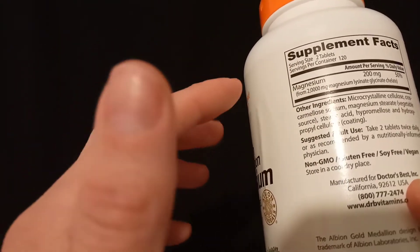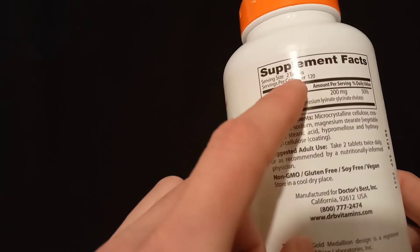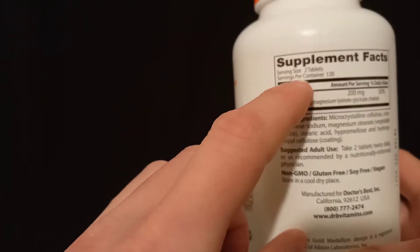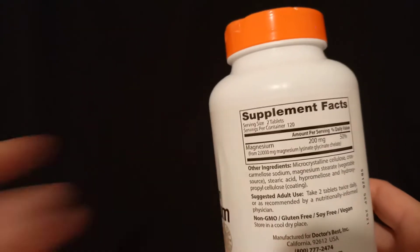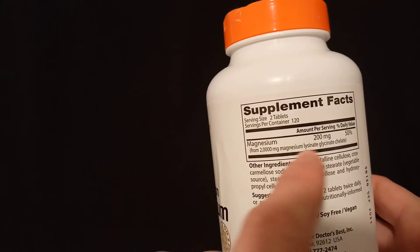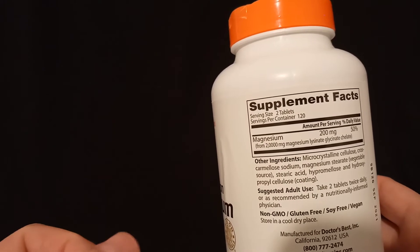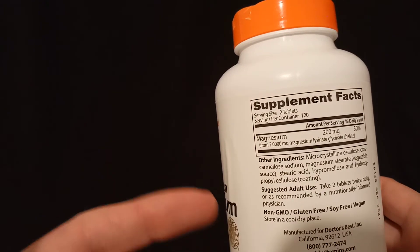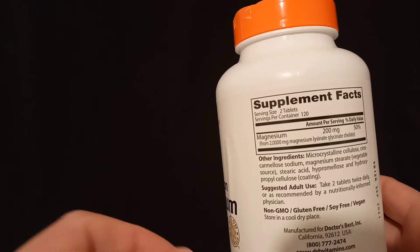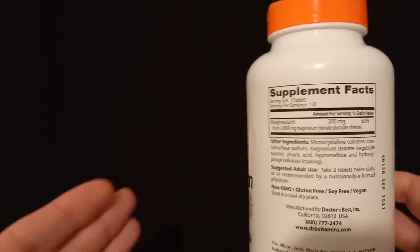If you're taking the daily dose which is 400 milligrams per day, you have enough for two months. Each pill contains 100 milligrams — the serving size is two tablets at 200 milligrams, so four tablets is 400 milligrams, the actual daily dose. The 100 milligrams per pill is a good thing because you can control your dose more if you want to try a lower or higher dose.